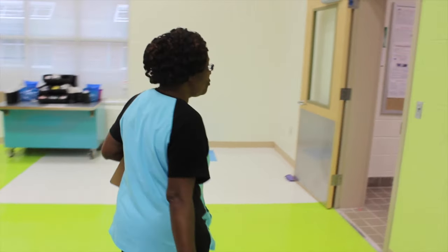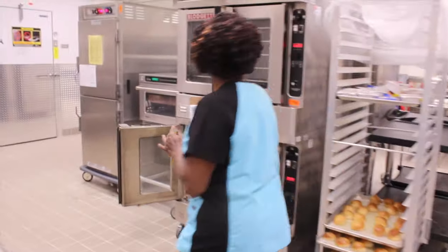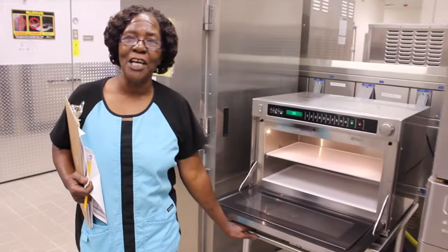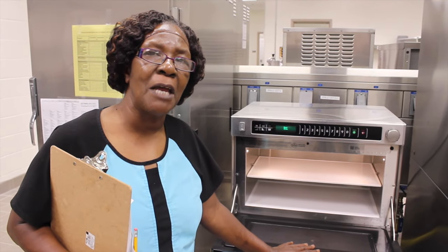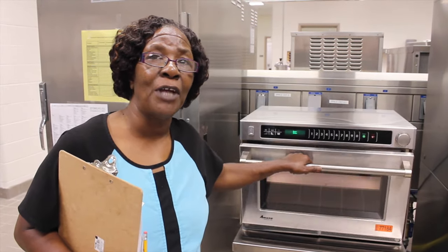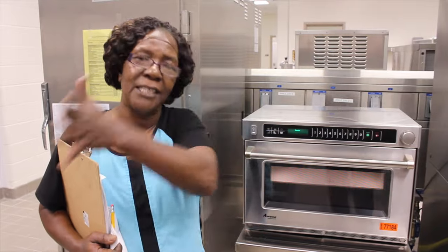Follow me and I will show you the new microwave we have back here. This microwave is fantastic — it is great. It will cook macaroni and cheese from frozen to ready to serve in four and a half to five minutes, where usually with the steamer it takes 25 to 30 minutes. It's so convenient at the end of the day when you don't want a lot of leftovers; just cook what you need and you won't have things left over for the next day.